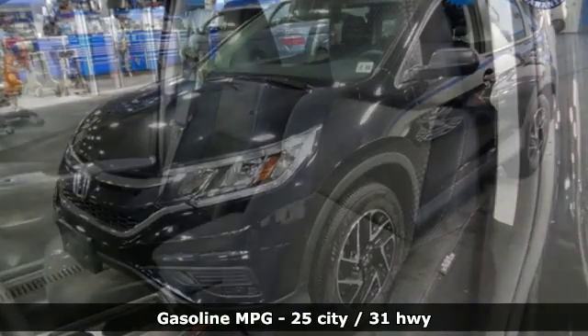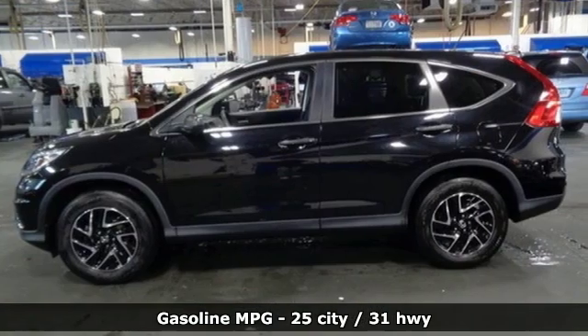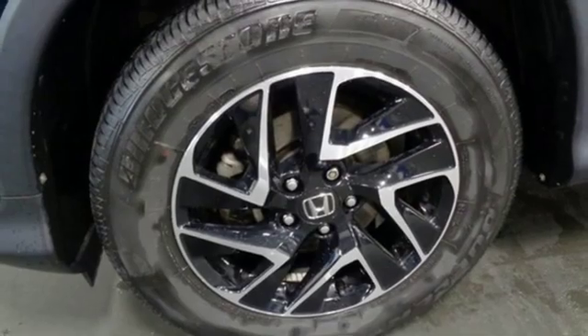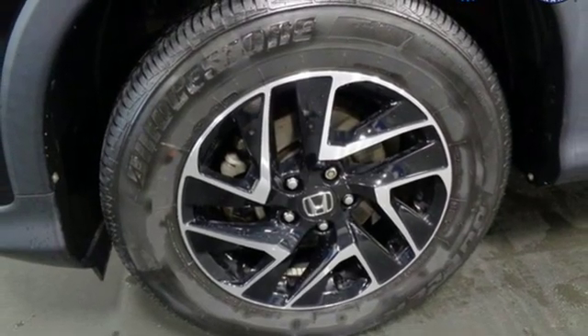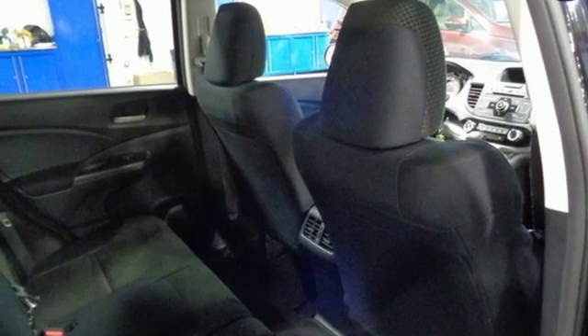It boasts an impressive list of features like these: external memory control, wireless phone connectivity, air conditioning, power windows, manual tilting steering column, inline four-cylinder engine, aluminum wheels, gas pressurized shocks, and streaming audio.